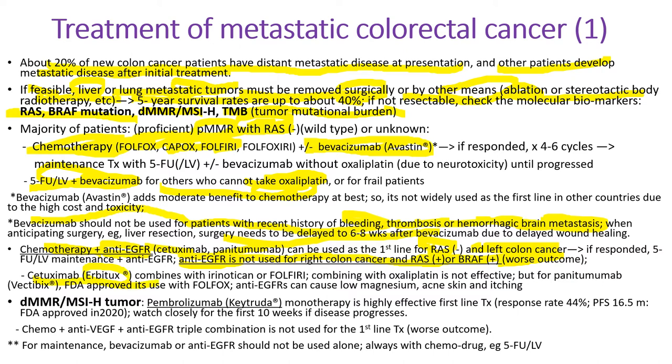Cetuximab is usually combined with irinotecan and FOLFIRI; combining with oxaliplatin is not effective. But for panitumumab, the FDA-approved use is with a FOLFOX oxaliplatin-containing regimen. Deficient MMR and MSI-high tumors respond to pembrolizumab (Keytruda) very well — it's highly effective. We don't use the combination of chemo with both Avastin and cetuximab because that combination is not very good. For maintenance, Avastin or anti-EGFR like cetuximab should not be used alone — always used with chemotherapy drugs.